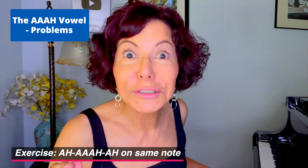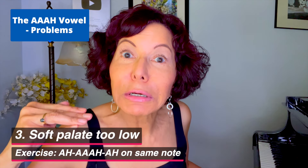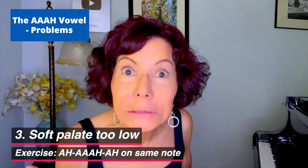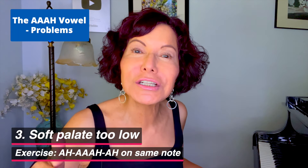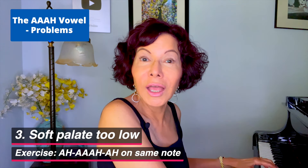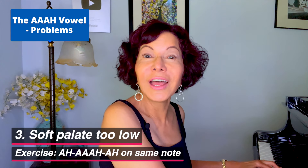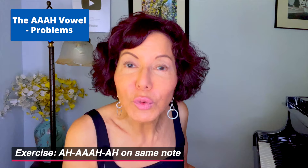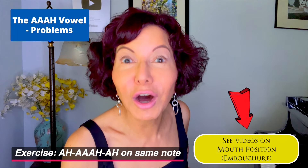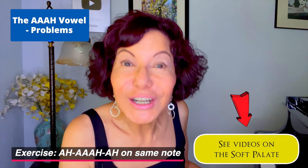The third problem with the AA vowel: I lowered my soft palate too much. That made the sound super nasal because it opened up the nasal port. We need a little bit of arch in the soft palate. I have more help available — if you need to work on mouth position, see my videos on embouchure. If you have tongue tension, see my playlist on that. If you're confused about the soft palate, see my videos on the soft palate.